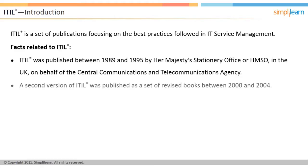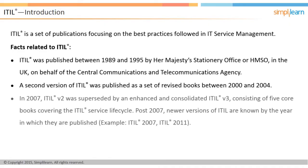A second version of ITIL was published as a set of revised books between 2000 and 2004. In 2007, ITIL version 2 was superseded by an enhanced and consolidated ITIL version 3, consisting of five core books covering the ITIL service lifecycle. This version is also sometimes called ITIL 2007. It was decided that post-2007, newer versions of ITIL will be known by the year in which they are published.